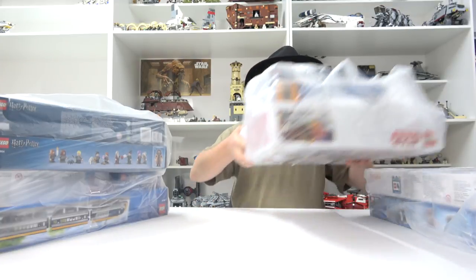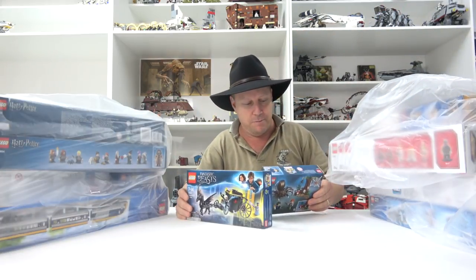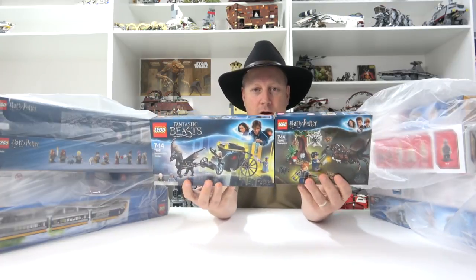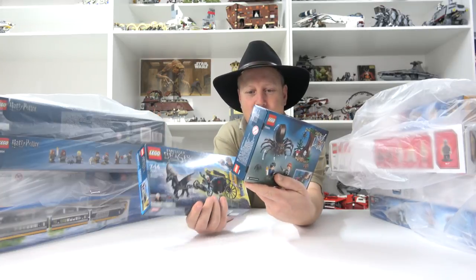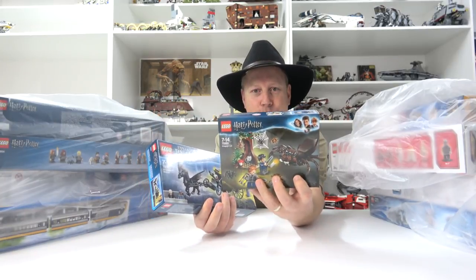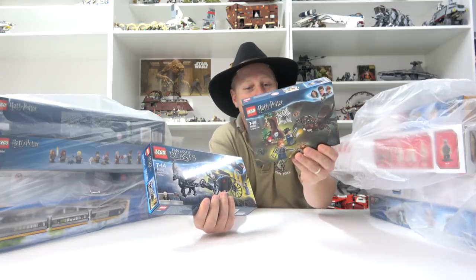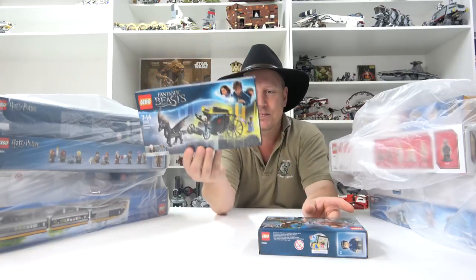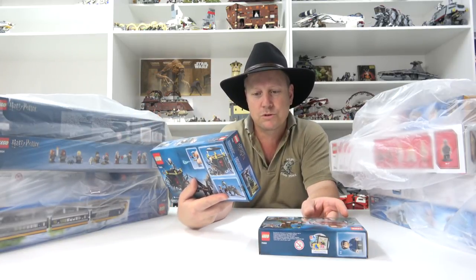Dub doesn't know Harry Potter or Fantastic Beasts but I know a good set when I see it, and that spider is cool. So looking forward to putting that spider with my ant from the Ant-Man set - I think that will be fantastic together. So that's the reason I picked that up. And this one here - Grindelwald's Escape.